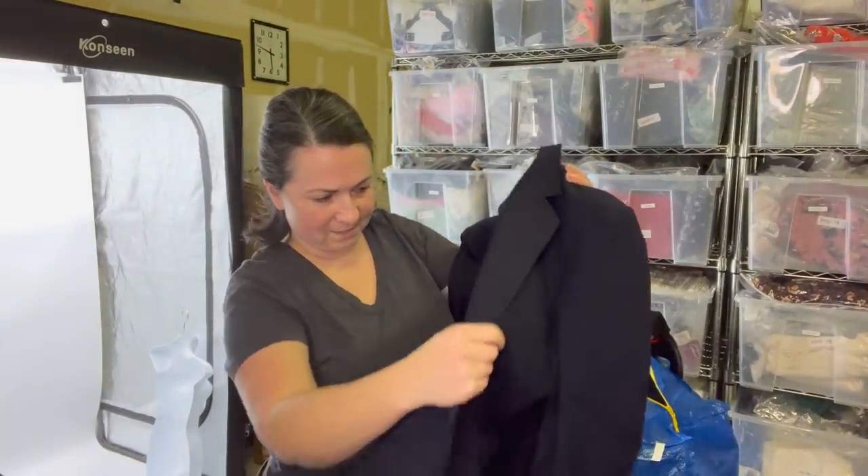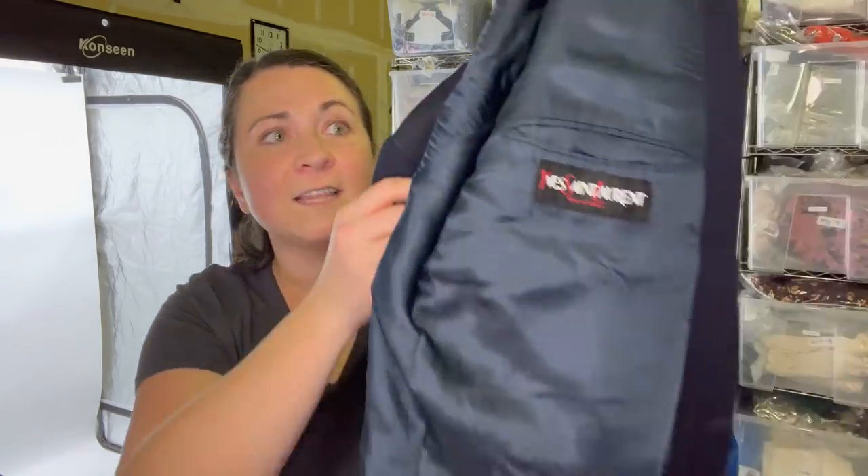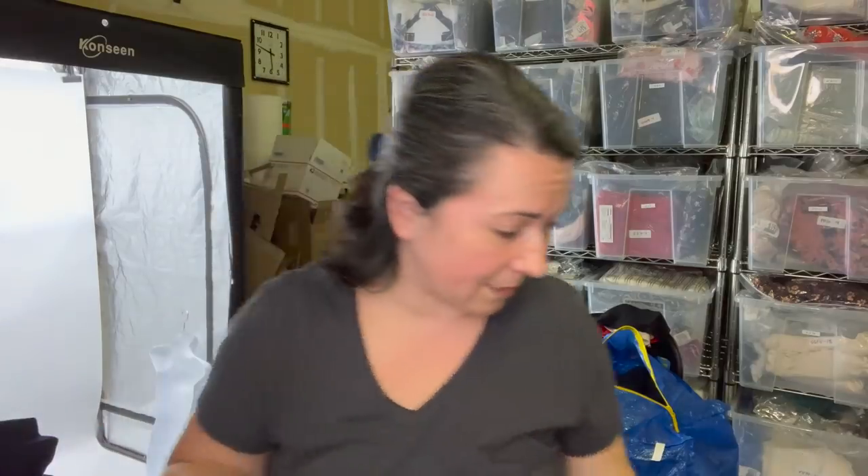Next item is a blazer and this is Yves Saint Laurent. This again will get sent to the RealReal. Not all pieces you send to the RealReal have to be current or modern pieces — they do accept vintage, so even if this is an older style, they may still accept it.